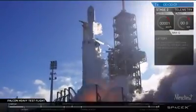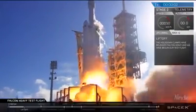Three, two, one, two, three. It's fucking heavy!